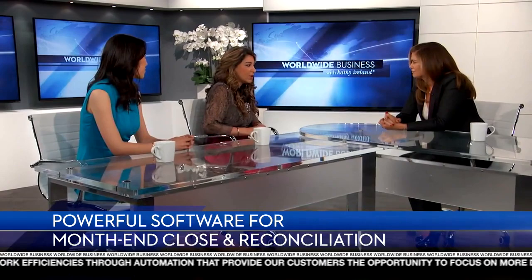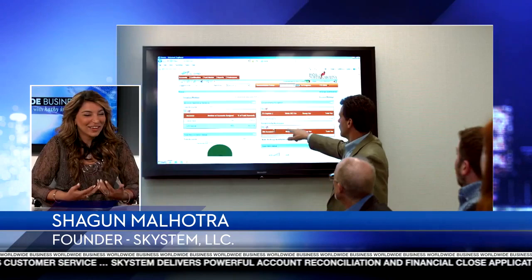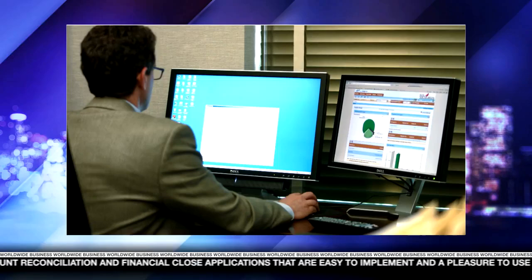Shagun, what would you say is the biggest competitive advantage Skystem has over others in your space? We have many, but I'm going to highlight a few. The first one is a new feature that we just released called on-demand archiving. This is the best way that we thought we could marry on-premise software and cloud, where you can just, with a click of a button, download everything off of the cloud server. The second thing is our customer support are actually subject matter experts, and our UI is more colorful and playful. It's not the general boring enterprise solutions that are traditionally there for accounting-type systems.